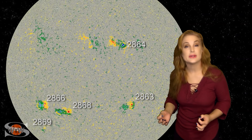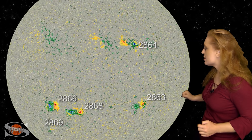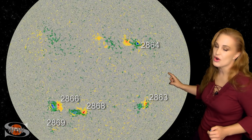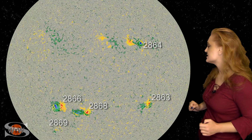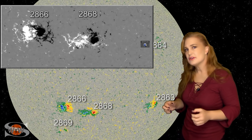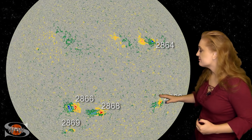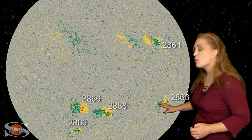Taking a closer look at the active regions on the Earth-facing disk, we've switched to the HMI instrument aboard the SDO spacecraft, which allows us to look at the magnetic complexity of these regions. The more colors and mixing you see, that should be an eye-opener. The real big ones are regions 2866 and 2868. These regions have been growing quite a bit over this past week, and their complexity is definitely making them big flare players. NOAA has given us about a 5% chance of an X-class flare with these regions, so we are watching them very carefully.